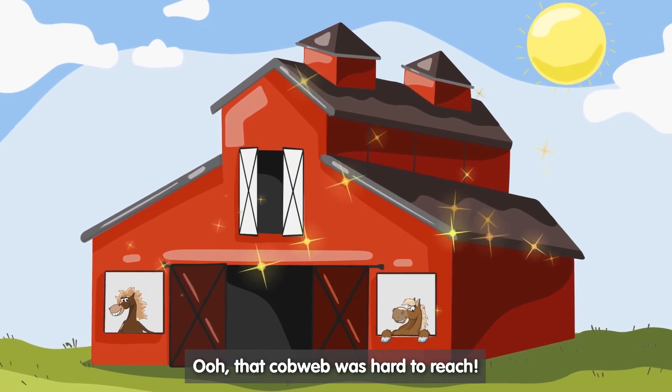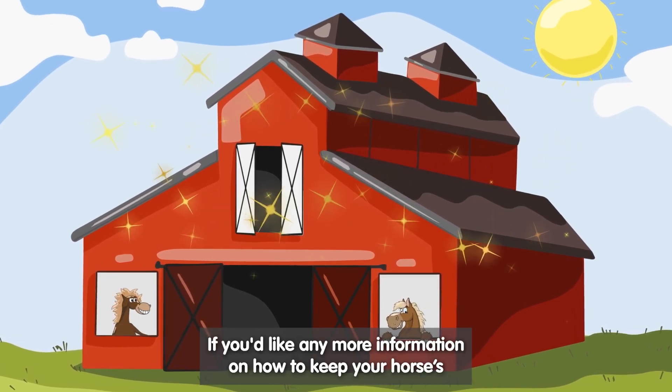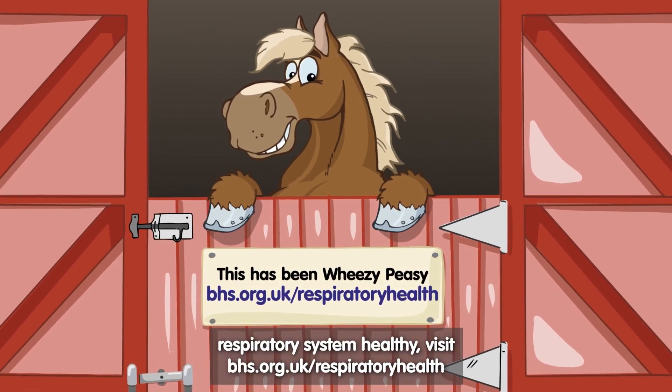That cobweb was hard to reach. Thanks for listening. If you'd like any more information on how to keep your horse's respiratory system healthy, visit bhs.org.uk/respiratory-health.